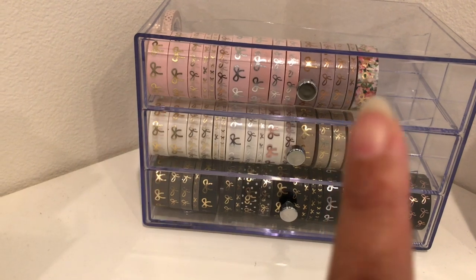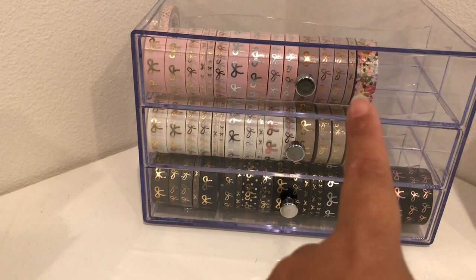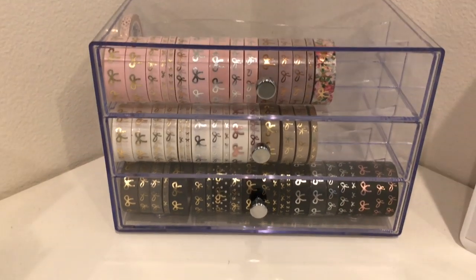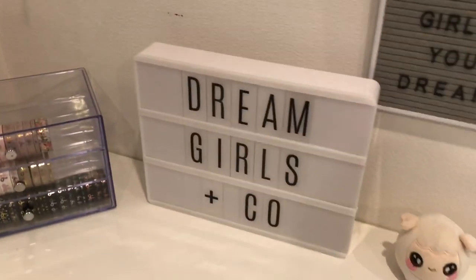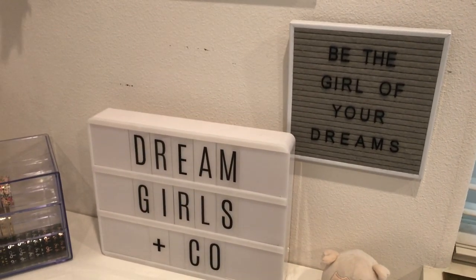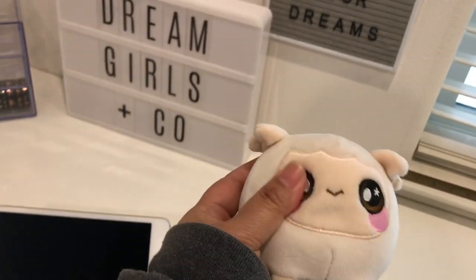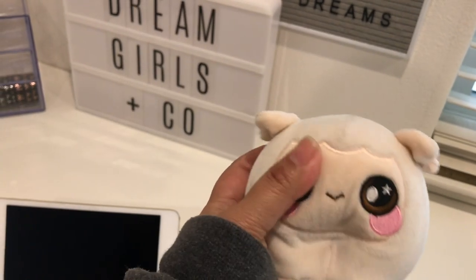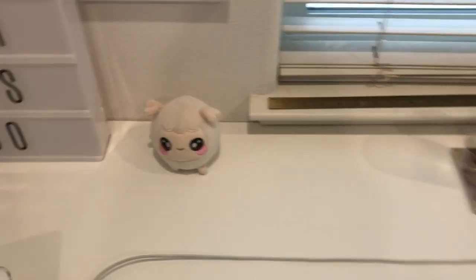I got mostly grays, blacks, whites, nudes, and pink colors, and then this floral one. I have a couple more waiting for me at the post office. I also have this light box from How Do You Swap — this is Dream Girls & Co., and the little motto is 'be the girl of your dreams.' I love looking at that every day on my desk. I have this little squeezable squishy — I actually stole it from my five-year-old daughter because it's so cute and squishy, and they're scented so it smells good too.